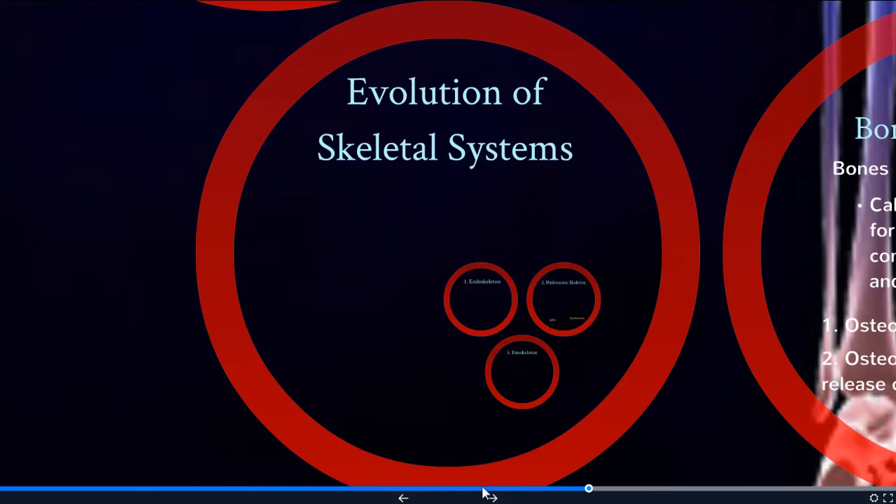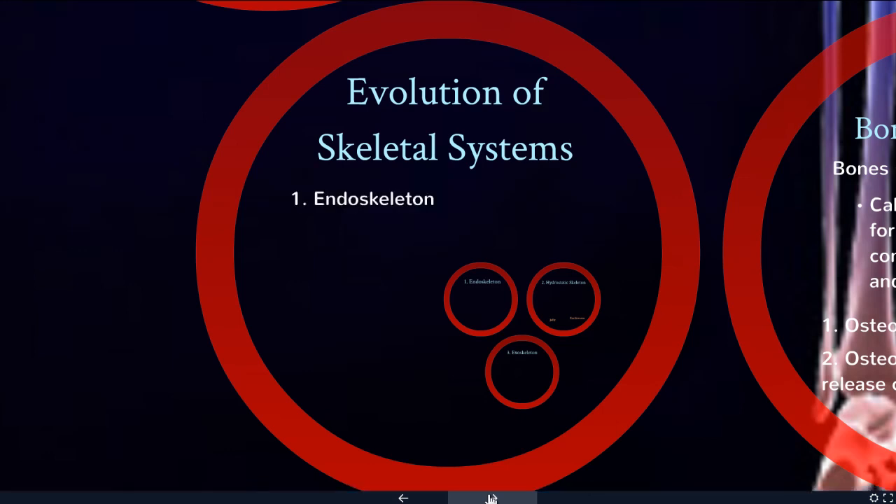While we're mostly focusing on the human body, I do want to mention some of the other support skeletal type systems found in the natural world. There's the endoskeleton, which is what we have, the hydrostatic skeleton, and the exoskeleton.